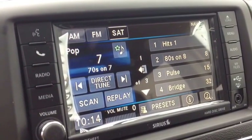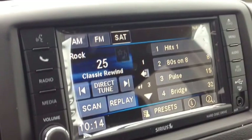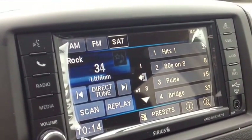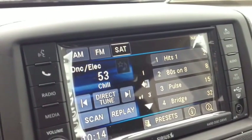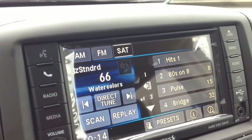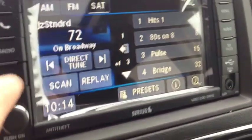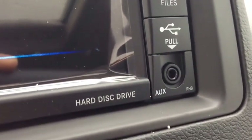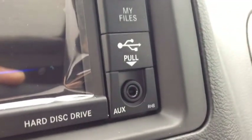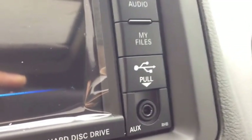We have SiriusXM satellite radio with approximately 180 channels — tons of radio, music, comedy, talk, and sports. We have AM and FM channels as well. We have media inputs which include a hard disk drive where you can store MP3s, WAVs, or JPEGs and play them back instantly. We also have USB and auxiliary inputs for your iPod, iPhone, or any type of digital device.